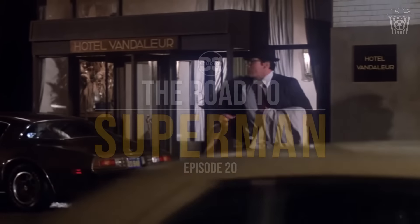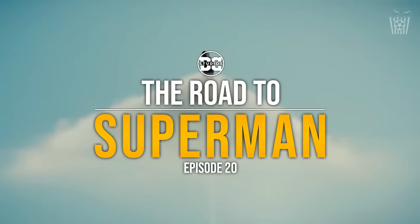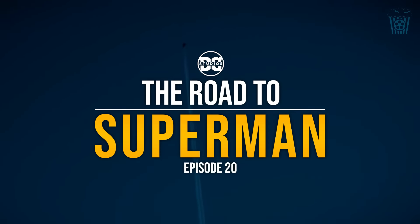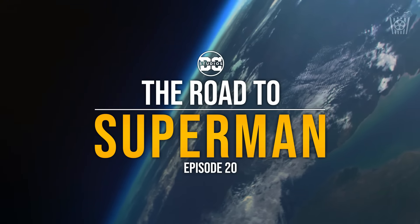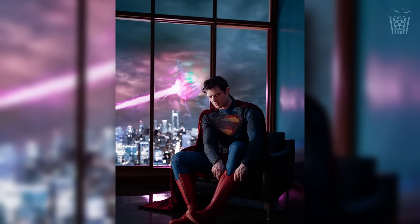Hey everyone, welcome back to The Road to Superman. This is the web series where we follow all the latest updates and rumours regarding the Superman reboot. This is episode 20, and today we have an incredible theory that not only explains this big blob in the background, but also why the Superman suit doesn't fit in properly. I can't take all the credit for this theory, as the core section comes from Ben from Real Anarchy. I will let him explain the part of the theory that he came up with, and I will expand upon it after.